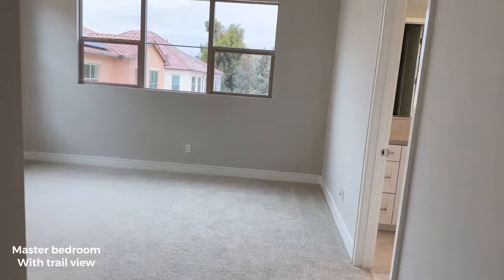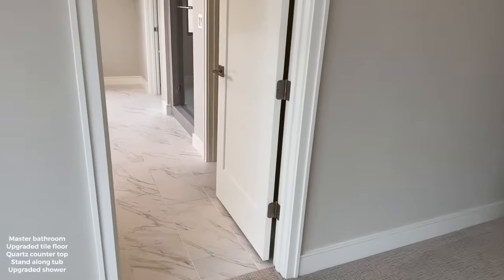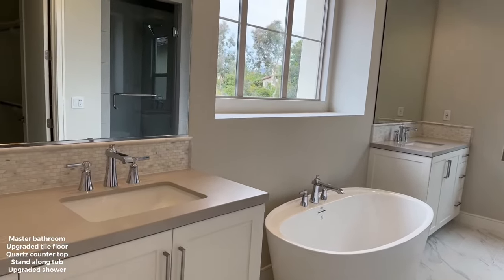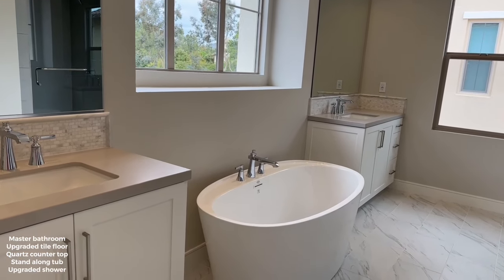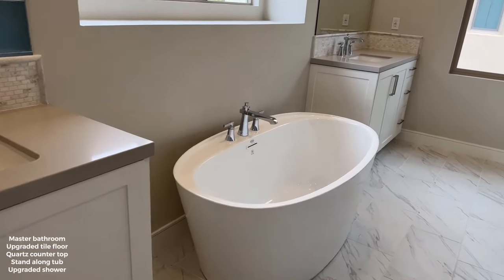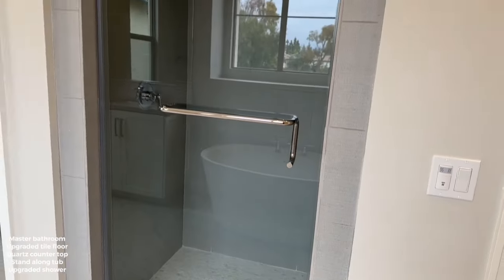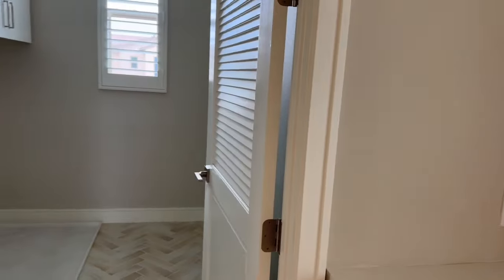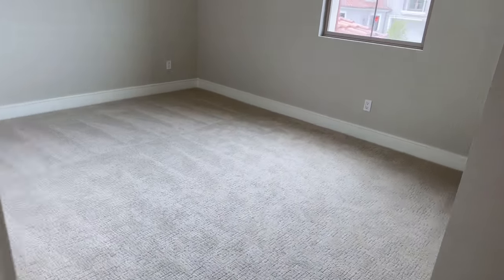Here's the upstairs master bedroom with lots of natural light. Master bathroom has upgraded flooring, an island, separate sinks, a quartz countertop, a standalone tub, and an upgraded shower. There are two additional bedrooms upstairs, a laundry room with upgraded tile floor, and a secondary bedroom with a closet.